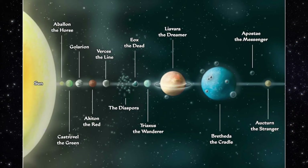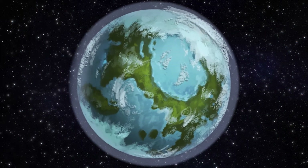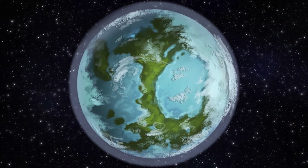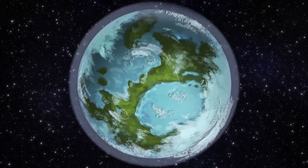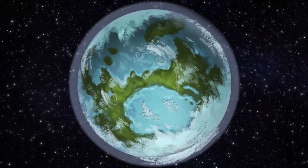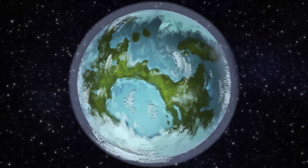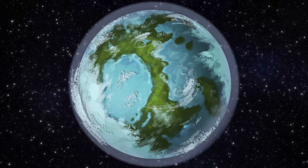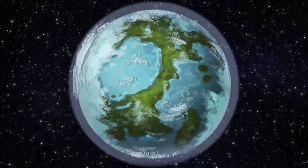Past Eox, we have Triaxis the Wanderer, Li'avra the Dreamer, and Brethida the Cradle. With a solar orbit every 317 years and a heavily eccentric orbit, Triaxis the Wanderer can best be described as a dual planet. At its furthest orbit, the planet is so far from the sun that it's a pale dot in the sky and the land is packed ice and tundras across its entire surface. At its closest, it is closer to the sun than even Castorville, and its surface thaws as mass jungles and greenery spring up across the planet, leaving about 157 years in a distinct summer and winter climate.